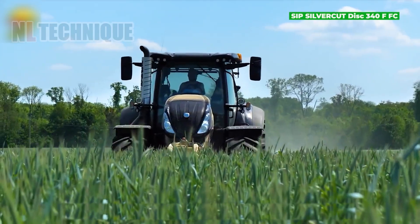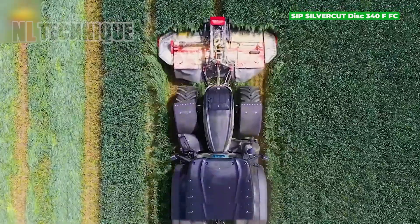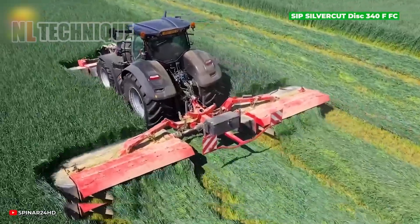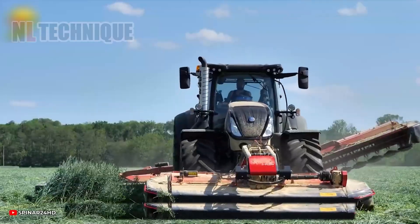The working method of the SIP Silver-Cut Disc 340 FFC mechanism involves precision and efficiency, ensuring optimal performance in the field.